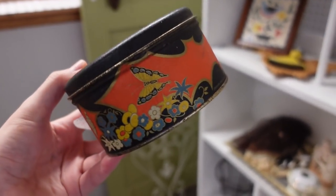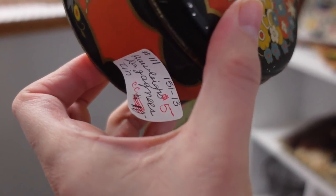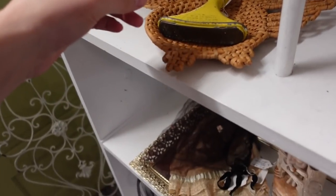Look at this tin with the butterflies on it — it's only $5. I'm gonna get it — it's marked down from $10 to $5. And then look at this — there's the sprinkler too.